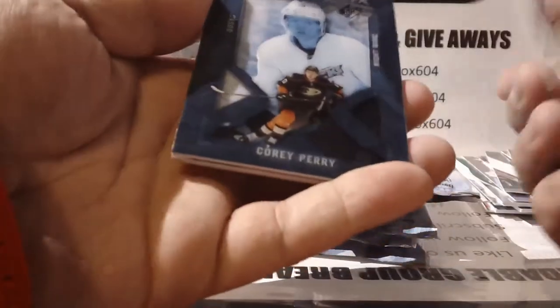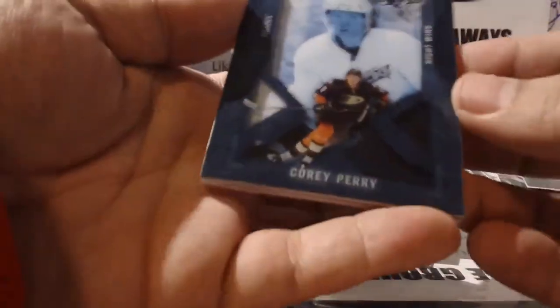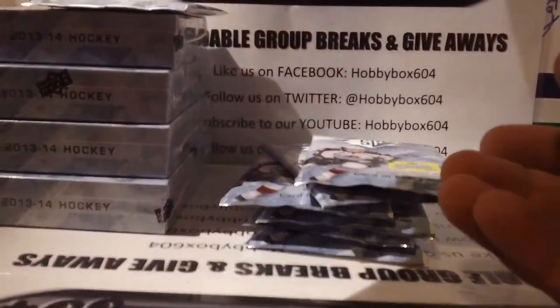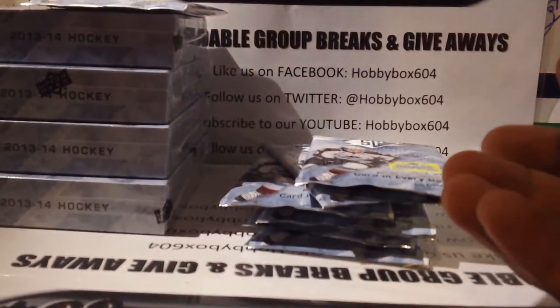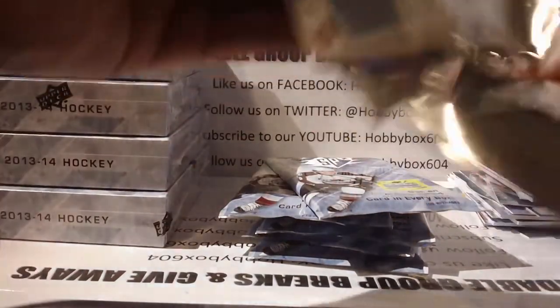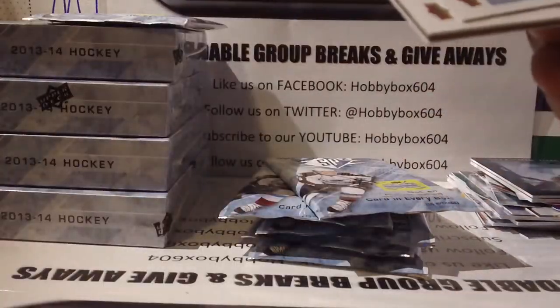Oh nice — a shadow box of Corey Perry for the Anaheim Ducks! These are really nice — there are only two cards in that pack, one base and one shadow box. Could have been nicer if it were signed, but still great. Who has Anaheim? We'll find out later.